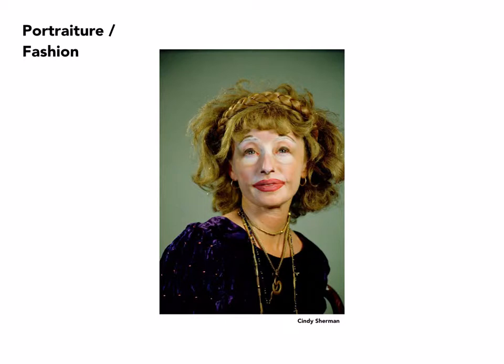Cindy Sherman has, as far as I know, only photographed herself and does not refer to herself as a photographer. She's an artist who uses photography in the process of creating her art. She is the subject of virtually every photograph she makes. In this one she's revealing a certain character that she's identified and made herself up to look like. The lighting and composition support the notion of who this character is.